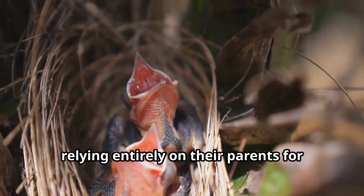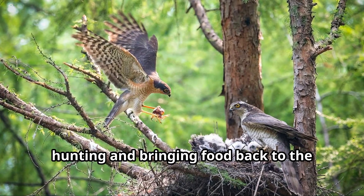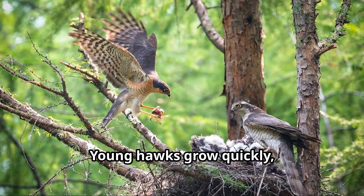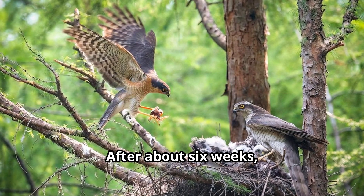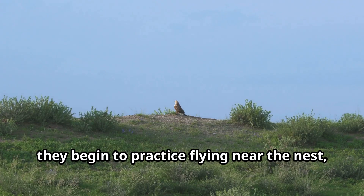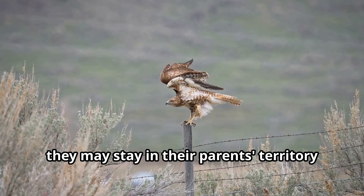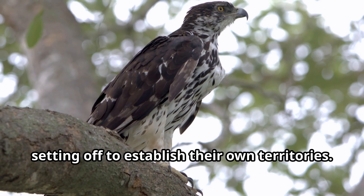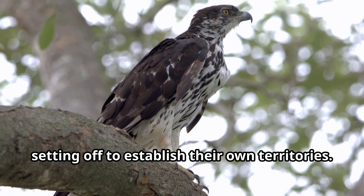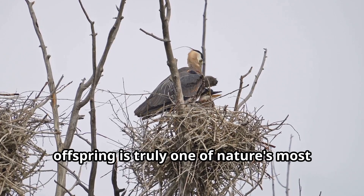During incubation, the male hawk brings food to his mate so she doesn't need to leave the eggs unprotected. When the baby hawks — called eyases — hatch, they're completely helpless, with downy feathers and closed eyes, relying entirely on their parents for protection and food. Both parent hawks work tirelessly hunting and bringing food back to the growing youngsters. After about six weeks, the young hawks begin to practice flying near the nest, and by eight to ten weeks they're ready to hunt on their own.